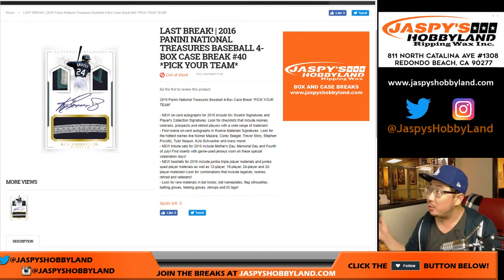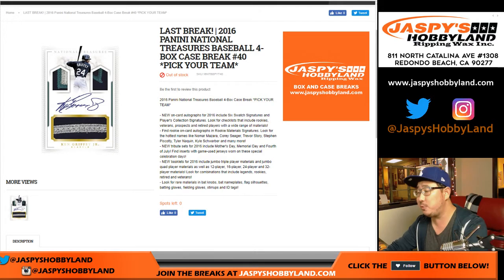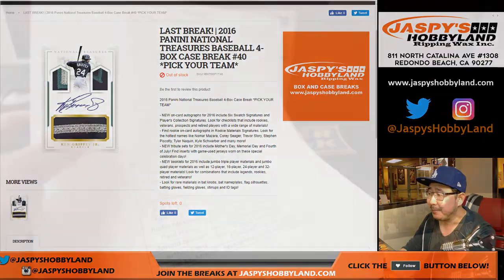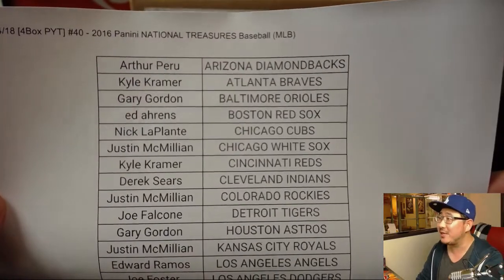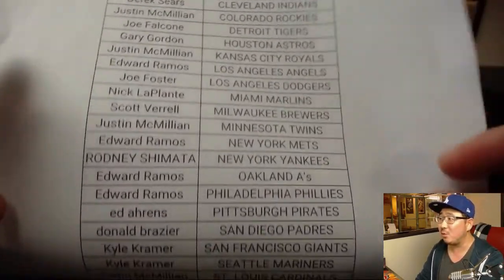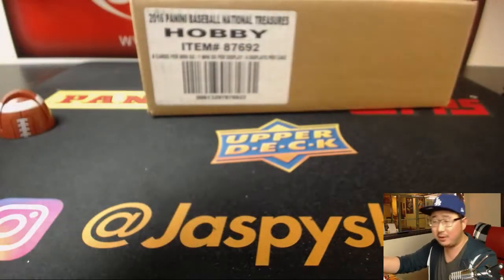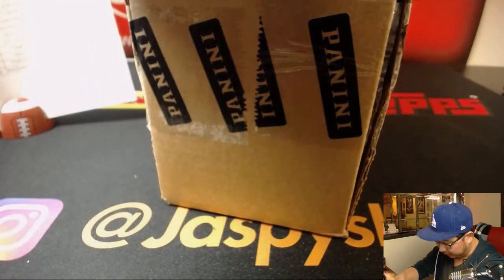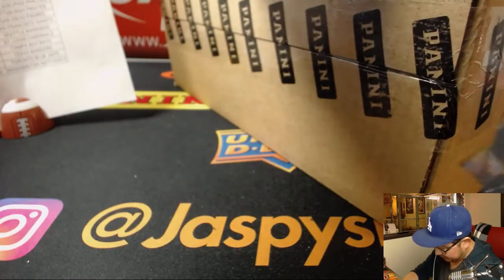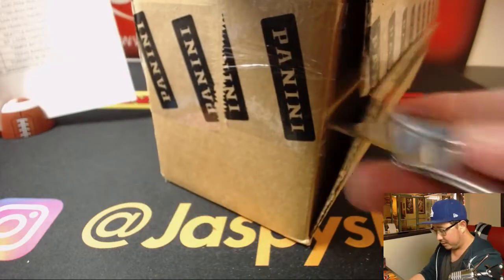Good evening, everyone. Joe for JaspiesHobby9.com doing our last break for the time being of 2016 Panini National Treasures Baseball. This is Pick Your Team 40. Saturday the 24th — thanks for spending your Saturday evening with me, folks. Here are all the folks that rallied on this break. We were stagnant a little bit, but then the spark turned into a fire, turned into Breaksville. So hopefully this case cooperates and delivers big hits for all — step one, fill the break; step two, a cooperative case.